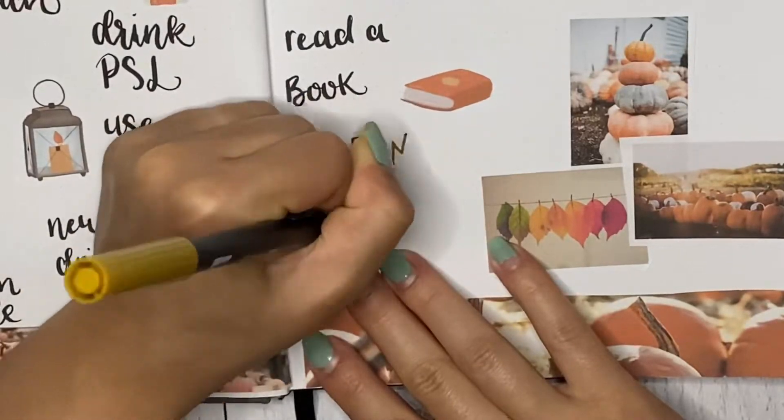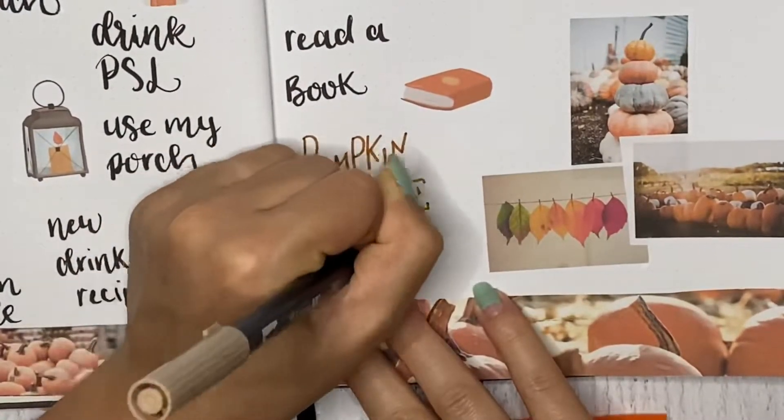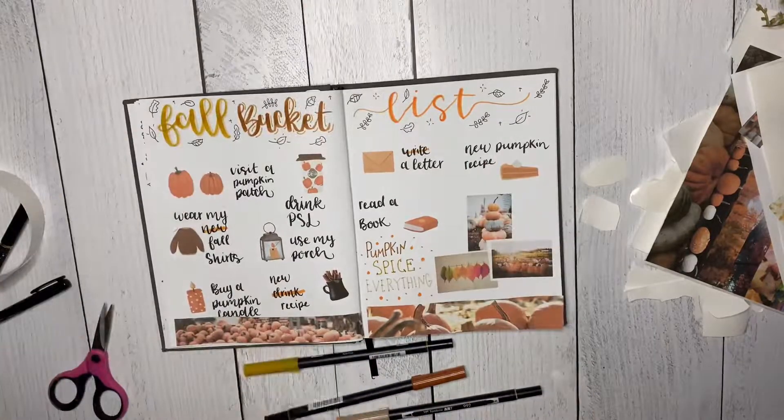One of the printables has little stickers and clip art, and the other printable is just a bunch of washi tape designs on one page. There's a ton on there, so there are so many things you can do with these printables.